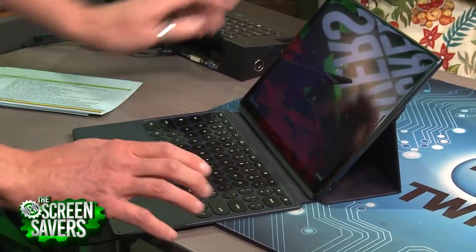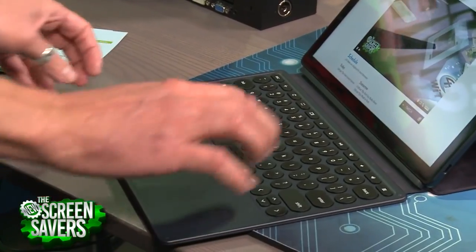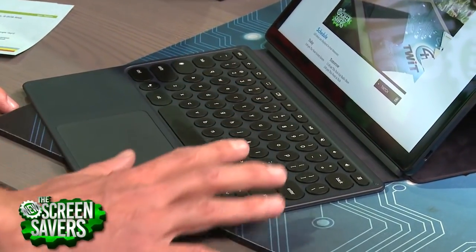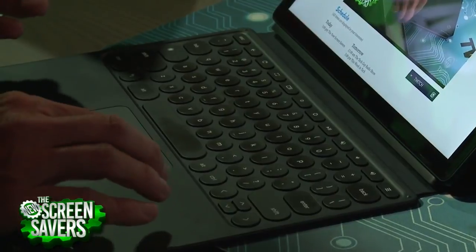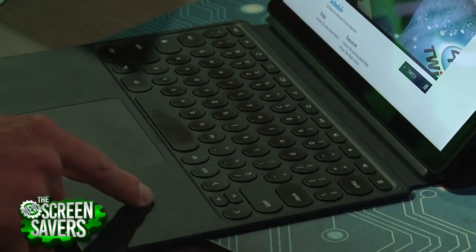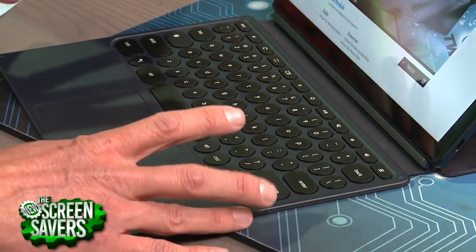How is that keyboard? It's got round keys — a little odd looking — but I actually really like it a lot. They're backlit keys too, which Apple's keyboard is not, so you can work in darkness. Initially I wasn't a huge fan, but I've used it now for a week and a half, almost two weeks, and I've really grown to like it. This is basically what I've been using for the past two weeks here at TWiT.